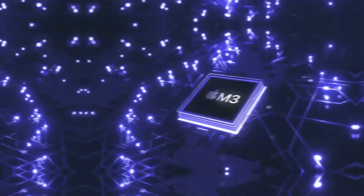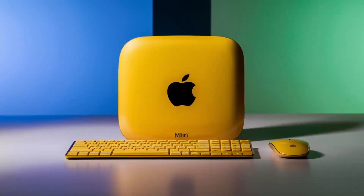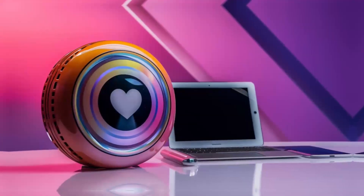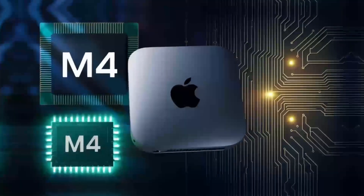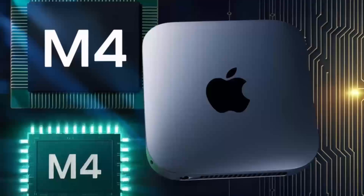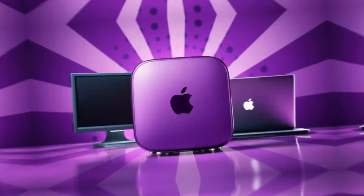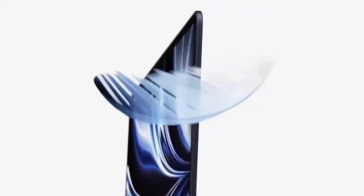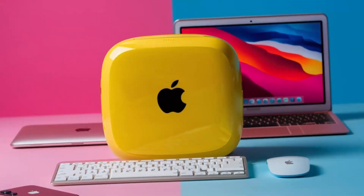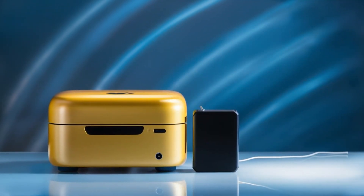Both systems also have their strengths when it comes to storage. The Mac Mini M4's SSD storage is incredibly fast, with read and write speeds of up to 3,000MB per second. Our gaming PC, on the other hand, uses a 1TB NVMe SSD with read and write speeds of up to 5,000MB per second. In terms of RAM, the gaming PC takes the lead with 32GB of DDR4 memory, while the Mac Mini M4 maxes out at 24GB. But what does this mean in real-world usage?